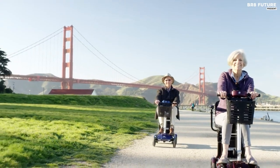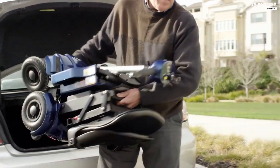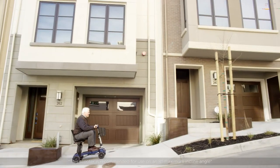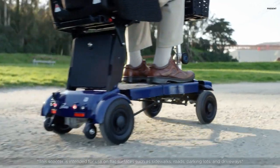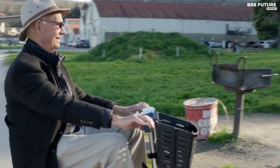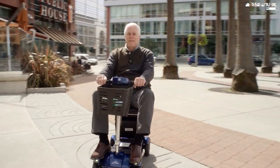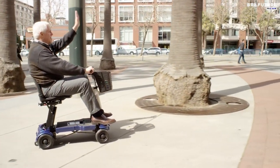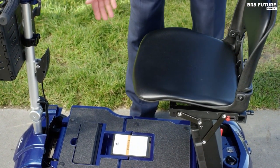Looking for the perfect mobility scooter that combines convenience, portability, and reliability? Look no further than the iLiving i3 Foldable Electric Mobility Scooter. As our number one choice, this mobility scooter is built with top-quality craftsmanship and engineering, ensuring that it complements your on-the-go lifestyle. The i3 Foldable Electric Mobility Scooter is made with an ultra-lightweight, aircraft-grade aluminum frame and includes one rechargeable lithium-ion battery. The patented foldable design ensures that it is portable and easy to store.